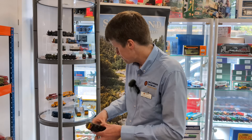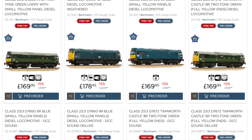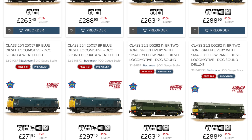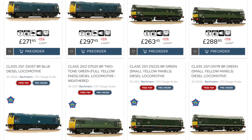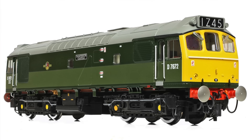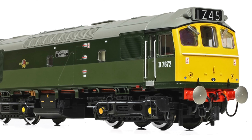There are 11 Class 25s to choose from, starting later this month and going through into 2025. That covers the class subtypes 25/1, 25/2 and 25/3, with a lot of choice across BR green and BR blue liveries, including the celebrity Tamworth Castle — the last Class 25 in action on the main line — which received the retro BR green two-tone livery, something we've replicated on the Branchline model.